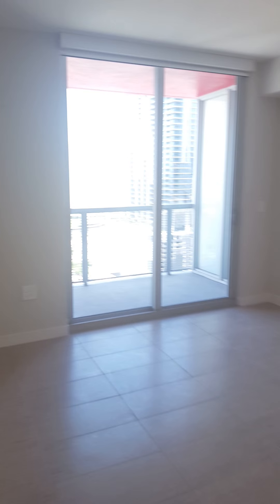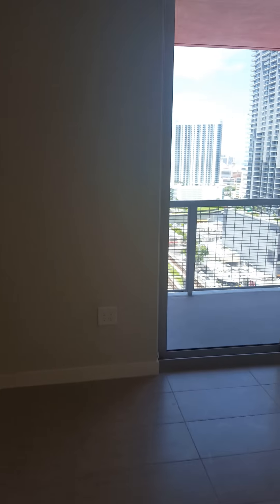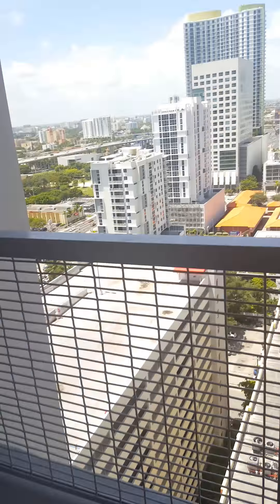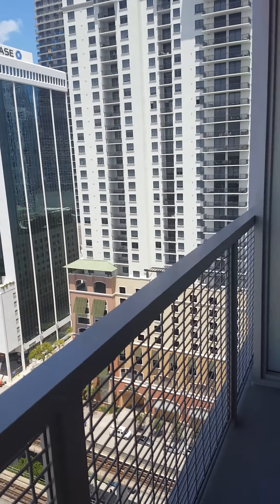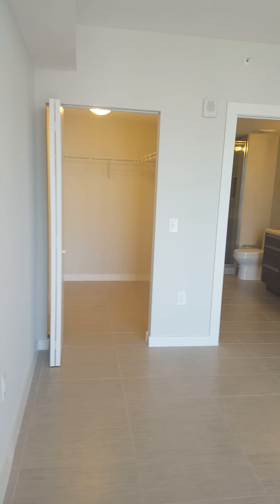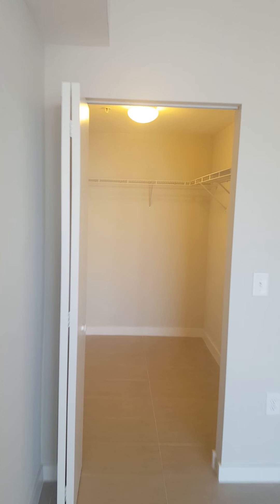This is the second bedroom. This bedroom has a private balcony — a personal private balcony. This one also has a walk-in closet.